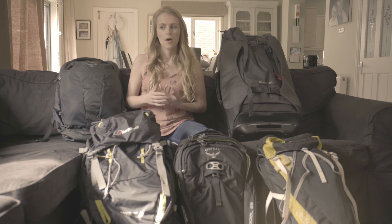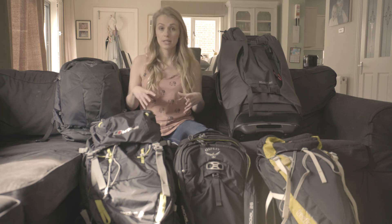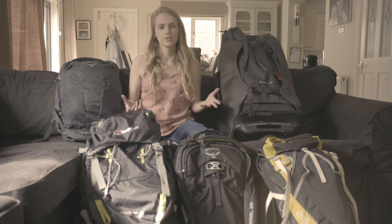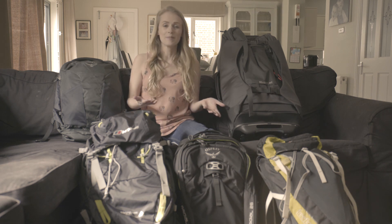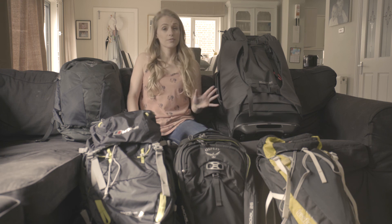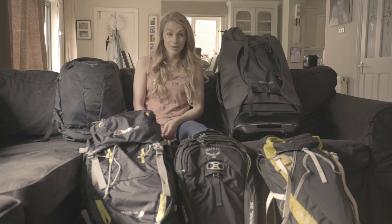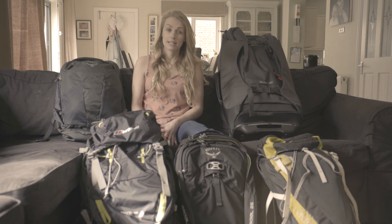One thing I'd advise: if you think you're going to go for a 40 litre, consider going up to 60 for a bit more rummage space. If you'd go 60, go to 70, and so on — that way you can buy souvenirs and fit them in. Most importantly, you can get to your stuff easily, and when you're on the move that's really important. If you like our videos please like and subscribe, and click the link below for anything else about backpacks.